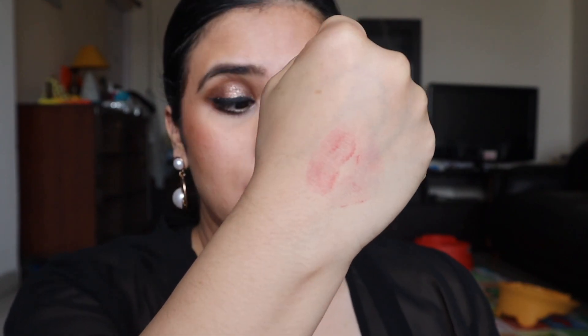Let me show you the transfer test. It does transfer — it's only been around 3 to 4 minutes since I applied this lipstick. It is going to transfer initially as I already told you. After 10 minutes, it's not going to transfer at all. This is going to stay for a good 6 to 8 hours — no matter what you eat, no matter what you drink. Even if you wash your face, this is not going to budge.